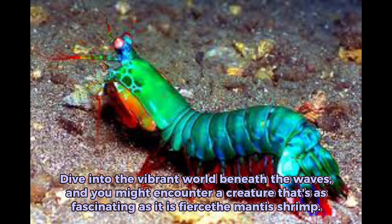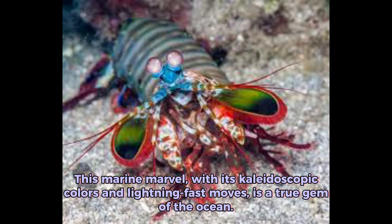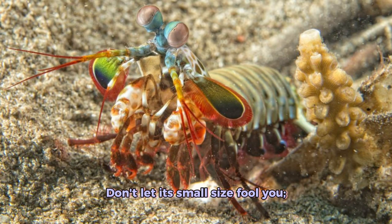Dive into the vibrant world beneath the waves, and you might encounter a creature that's as fascinating as it is fierce: the mantis shrimp. This marine marvel, with its kaleidoscopic colors and lightning-fast moves, is a true gem of the ocean. Don't let its small size fool you.